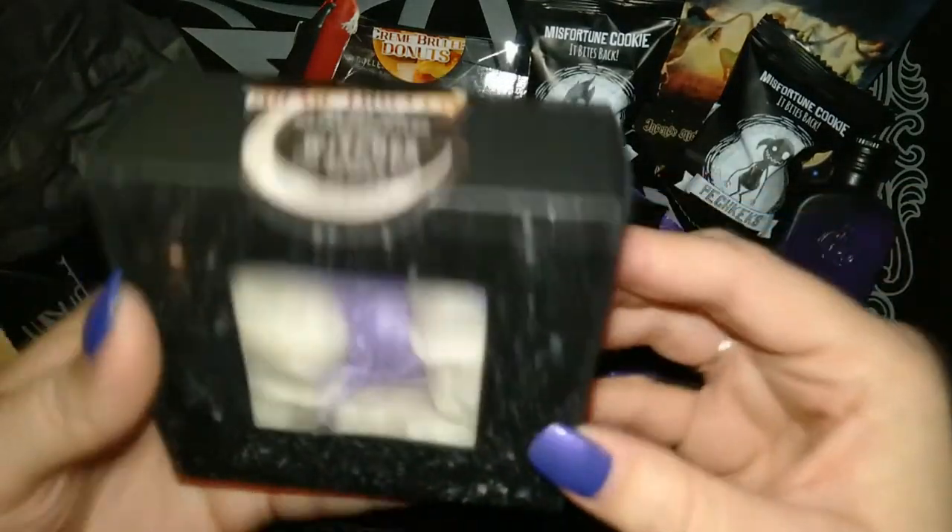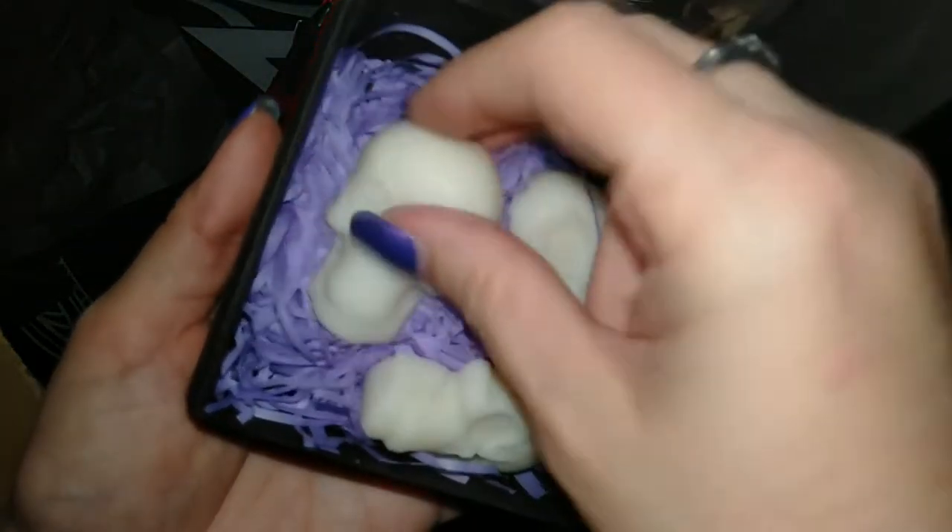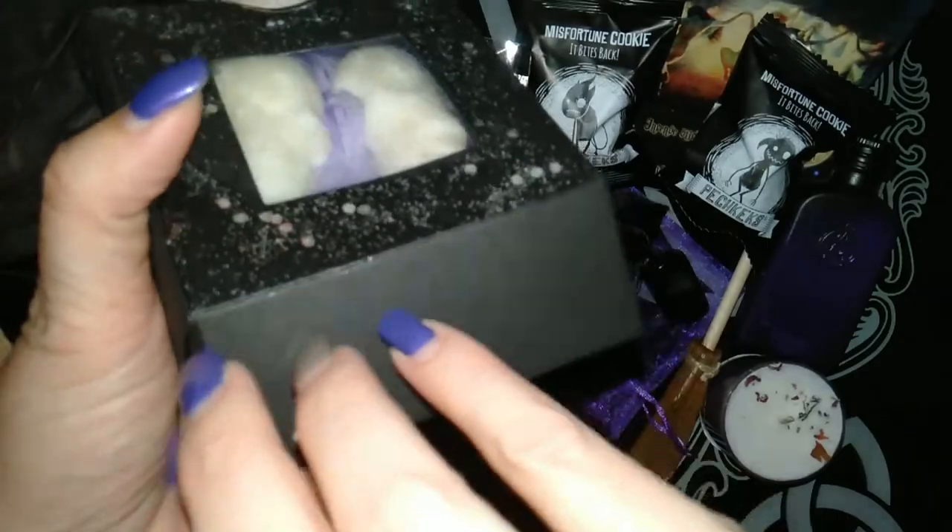We have some more soy melts — this is creme brulee. They're cute little skull ones, perfect for Halloween. They have a nice smell, not too overpowering.